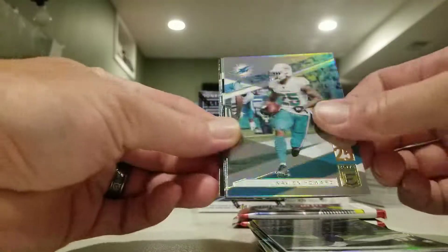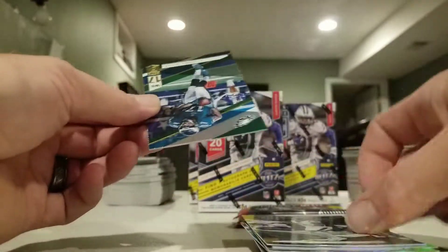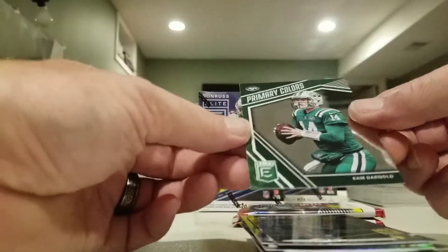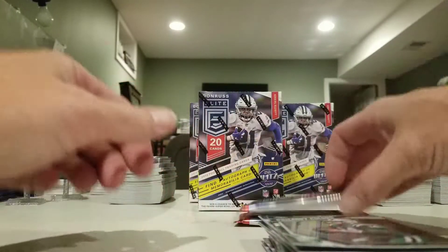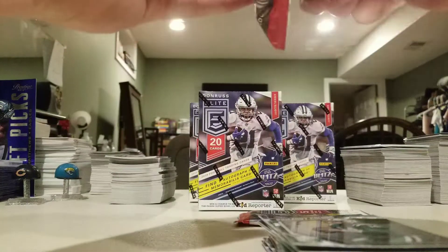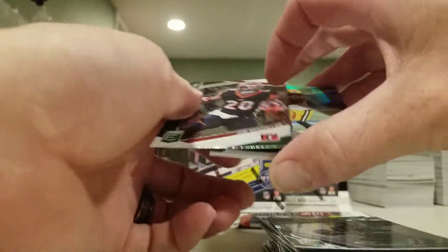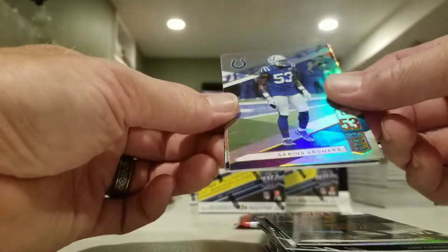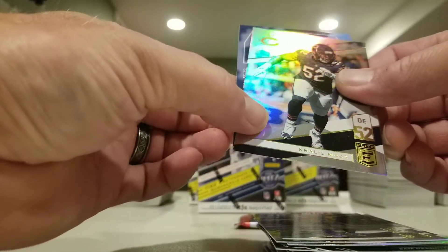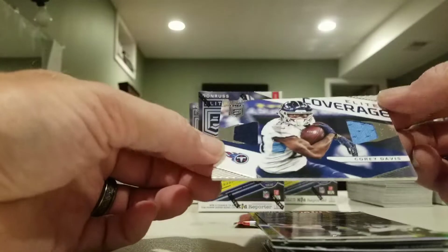Phillip Rivers, Xavier Howard, Deshaun Watson, got a green Alshon Jeffrey, and a primary colors green — that looks pretty cool. This one's packed a little thicker — it's got a jersey card in it. Got a Joe Mixon, Devonta Adams, Darius Leonard, Khalil Mack, and elite coverage Corey Davis.